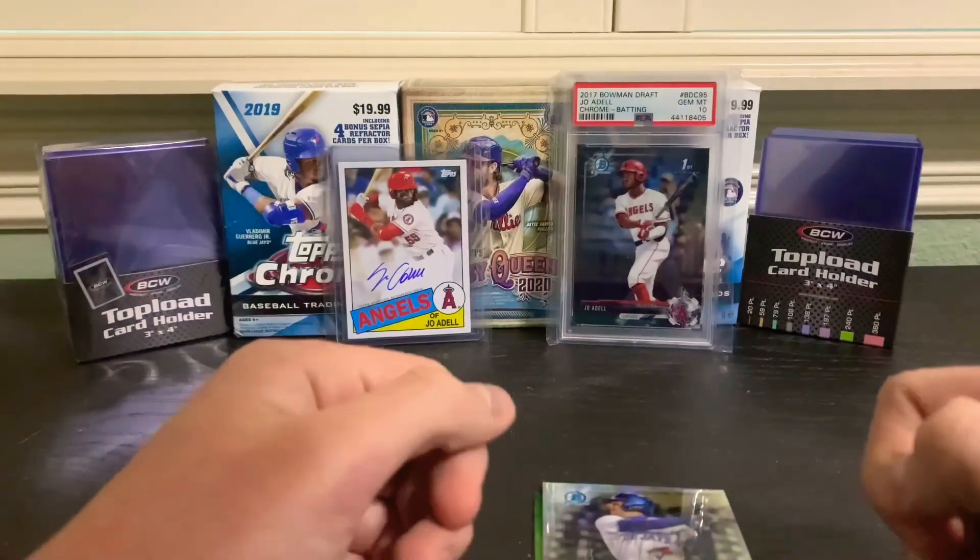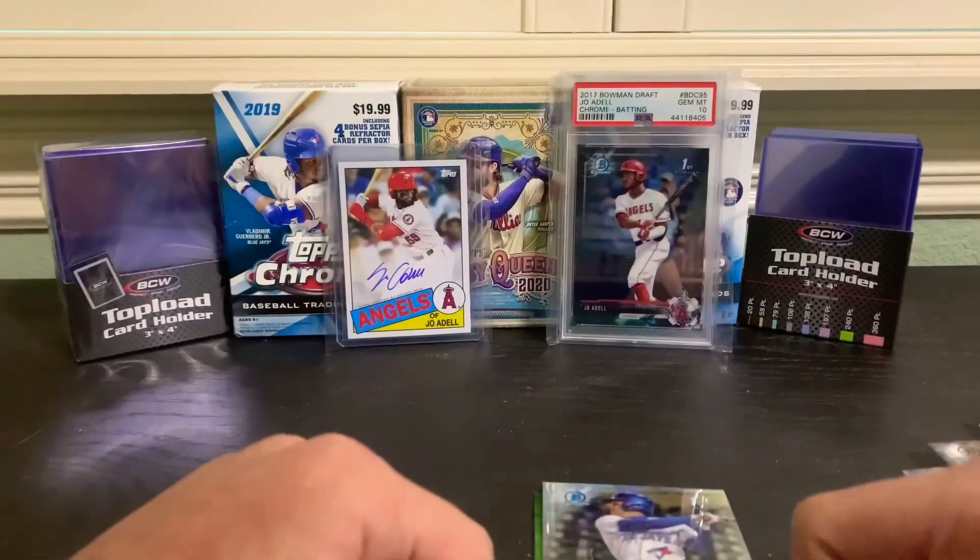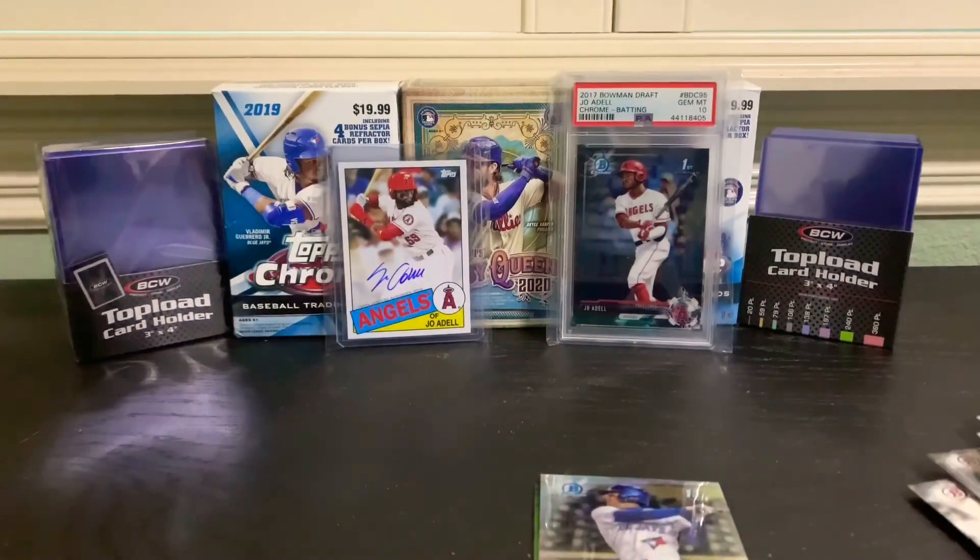Thank you guys for watching. I'll try to post as much as I can. But that was a 2017 Bowman super jumbo pack - thank you.